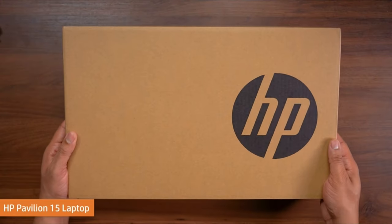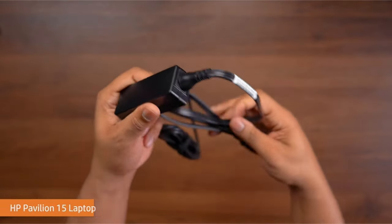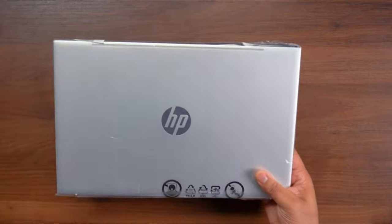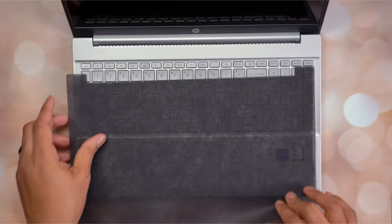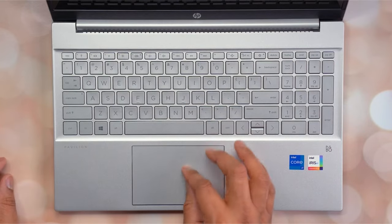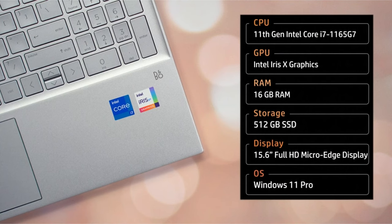With up to 8 hours of battery life and rapid charging, you can do your work on the go. Enjoy the security of a 1-year limited hardware warranty, Windows 10 Pro OS with a free upgrade to Windows 11, and stay connected with Wi-Fi 6 and Bluetooth 5.0. A full-size keyboard, ENERGY STAR certification, EPEAT silver registration, and a low halogen display round out the package.